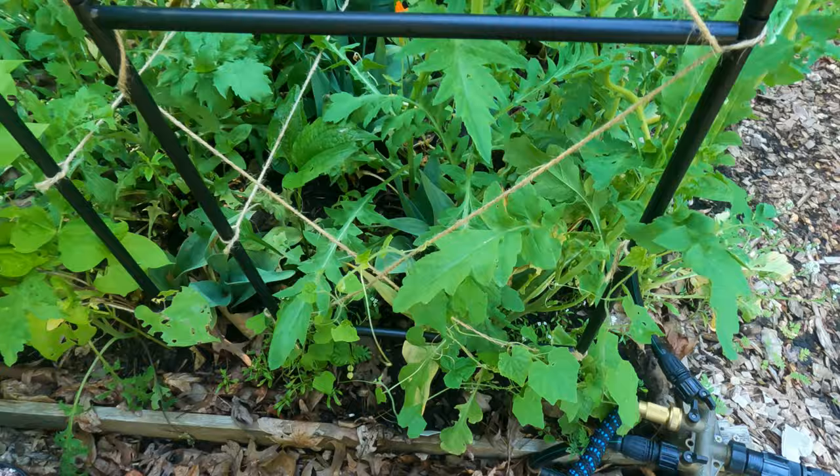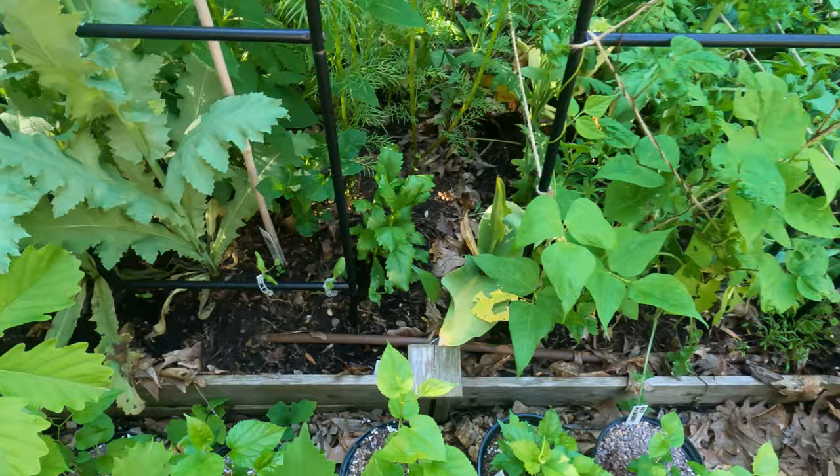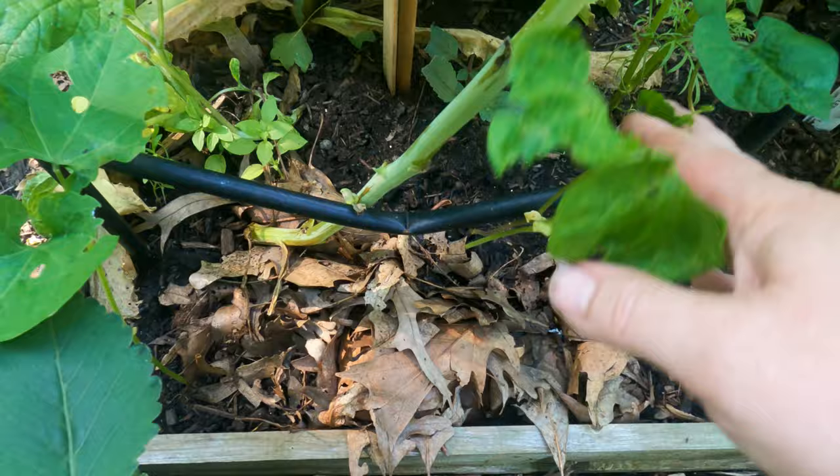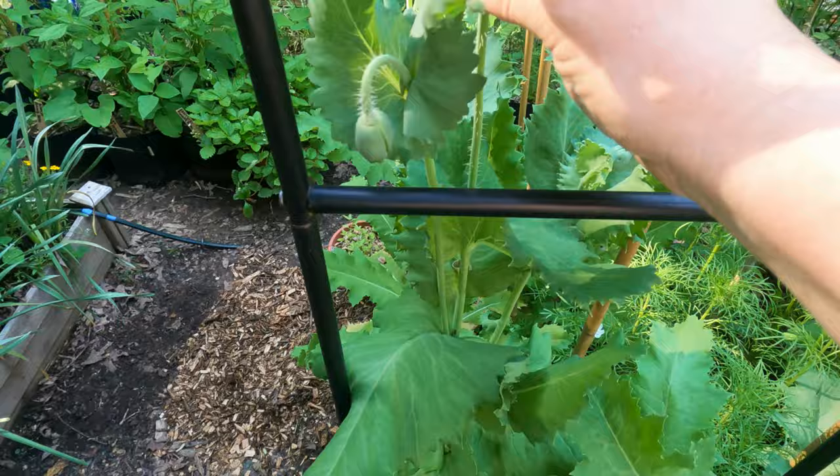Maybe I need to help them out with some twine. Here are what I believe are scarlet runner beans, and here are the Kajari melons. There are some more beans here which are the rattlesnake beans - oh, something's already eaten them. When the poppies are done, these guys will get much more sun.